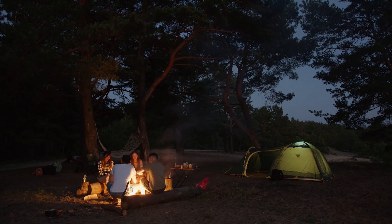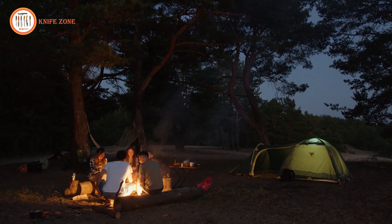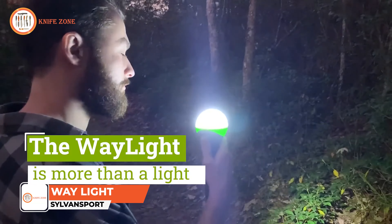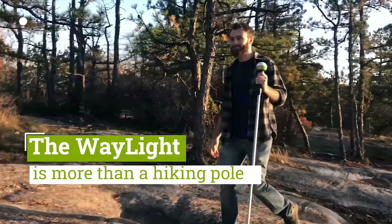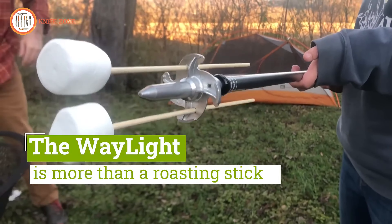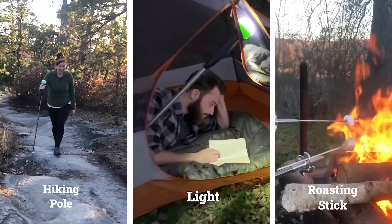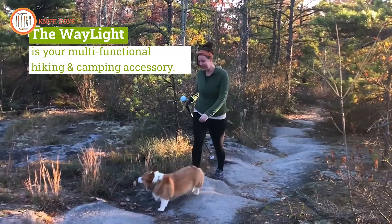Every camper needs a versatile tool that brings both practicality and fun to outdoor adventures. Meet the Sylvan Sport Waylight — more than just a light, it's a multifunctional hiking and camping accessory that enhances every outdoor experience. Designed with bright LED lights, it functions as a hiking pole, directional flashlight, and even a campfire roasting stick. When placed on the ground, it can illuminate your campsite, creating the perfect ambient lighting for late-night conversations or activities.